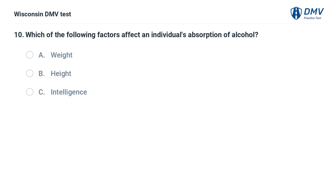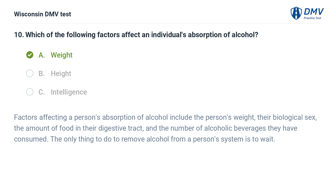Which of the following factors affect an individual's absorption of alcohol? A. weight, B. height, C. intelligence. Factors affecting a person's absorption of alcohol include the person's weight, their biological sex, the amount of food in their digestive tract, and the number of alcoholic beverages they have consumed.